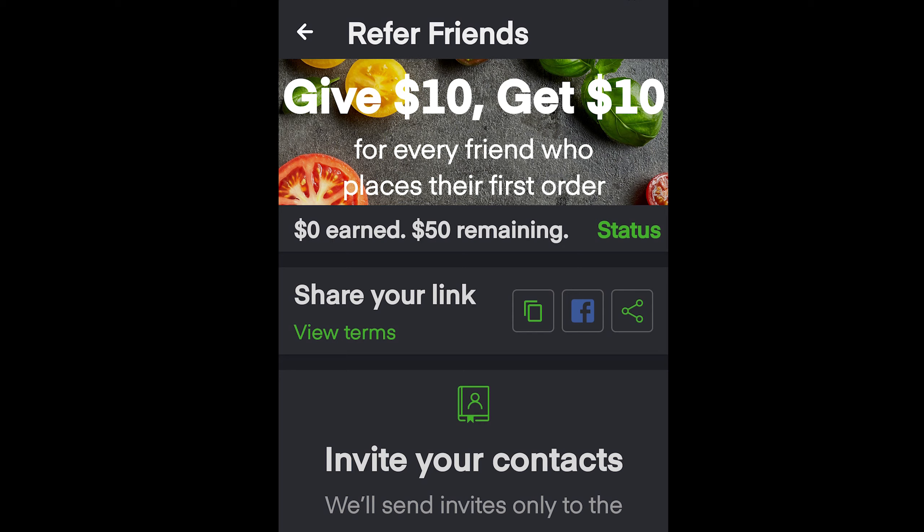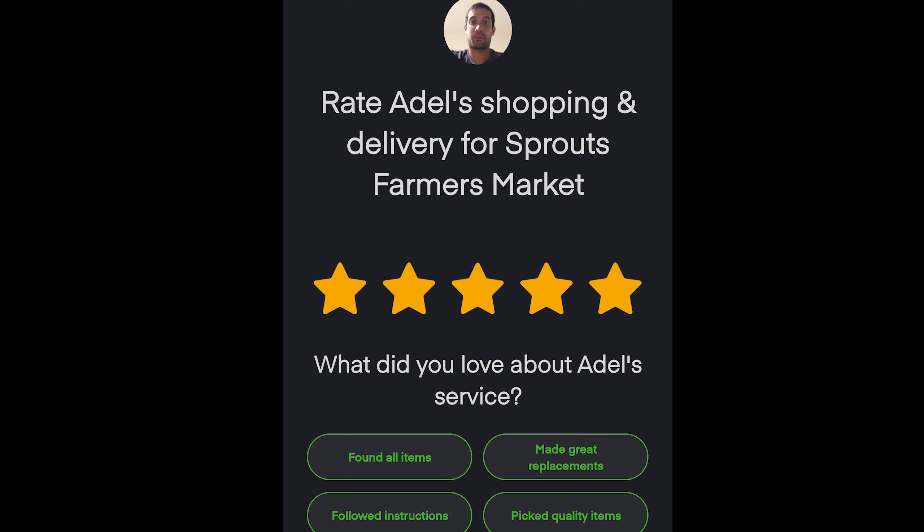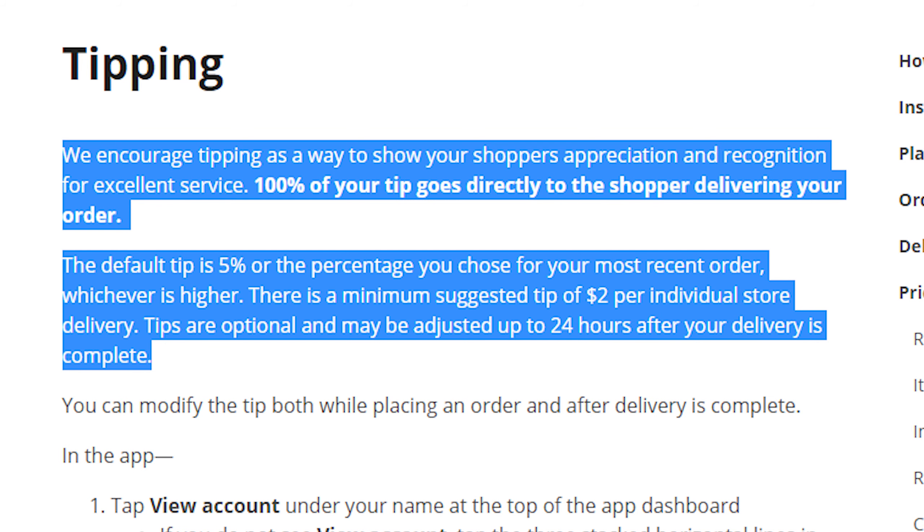If you really want to save money through Instacart, you can use their referral program — refer five friends by email, Facebook, or referral link. You get a $10 credit on your first order and they get $10 on their first order once complete. As for tipping, it's a pretty big thing on Instacart. You can tip your driver and change your tip within about three days. The tip goes 100% to your driver, so whatever you tip, you can know with confidence they'll receive it.